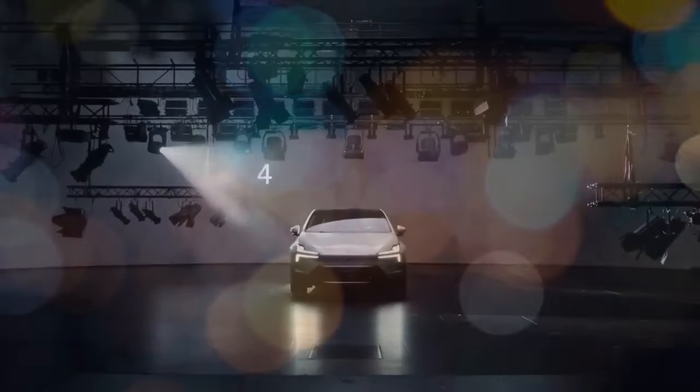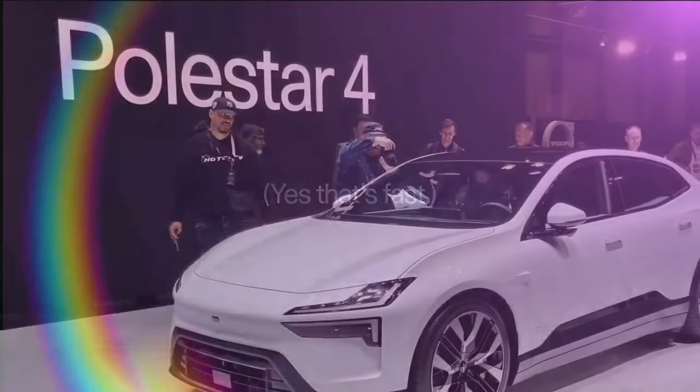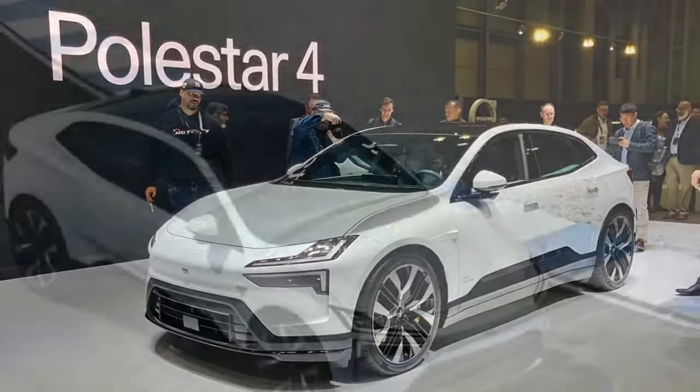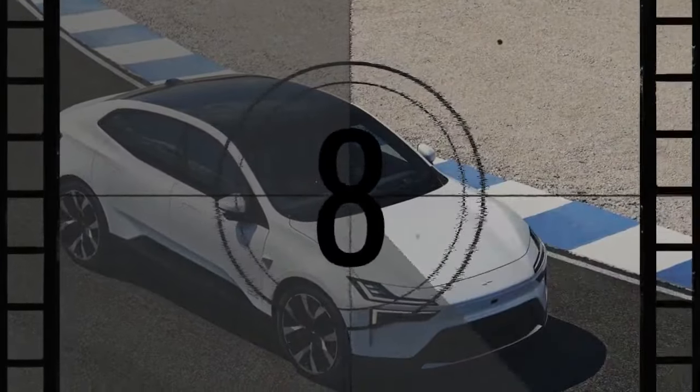The first thing that catches the eye about the 2025 Polestar 4 is what's notably absent: a rear window. This omission isn't merely a stylish design choice. Polestar claims it increases headroom despite the 4's sleek and aerodynamically favorable sloping roofline. However, the Polestar 4 is more than just its unconventional windowless rear.